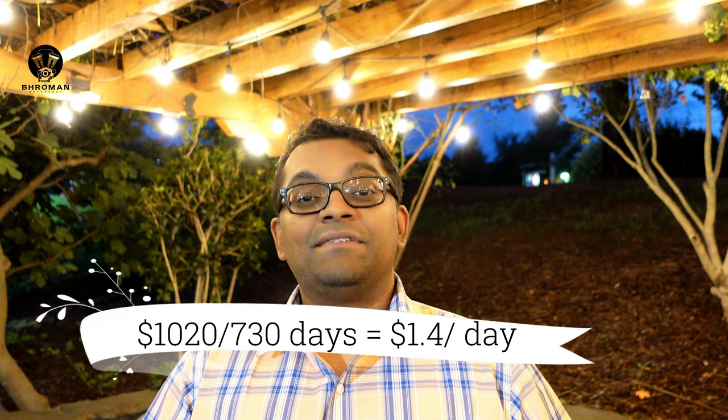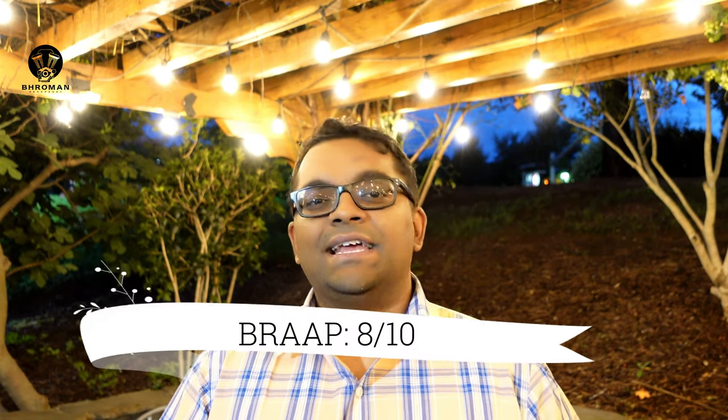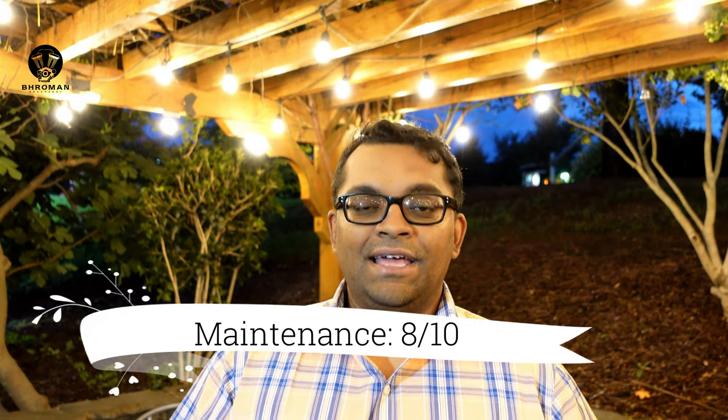Cost of ownership: this bike requires service every 5,000 miles, which at a local Indian dealer costs about $260. Assuming 5,000 miles per year, over two years you'd need two services at $520 total. Tires are Metzeler CruiseTX and should last about 10,000 miles — a set of front and rear costs about $500. Total two-year cost: approximately $1,020, which works out to about $1.40 per day. Bro Man scores: Looks — 9/10, Power — 8/10, Maintenance — 8/10, Comfort — 8/10, for a combined Bro Man score of 8.25 out of 10.